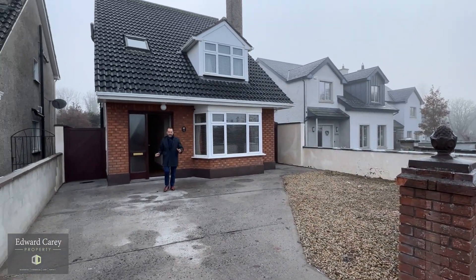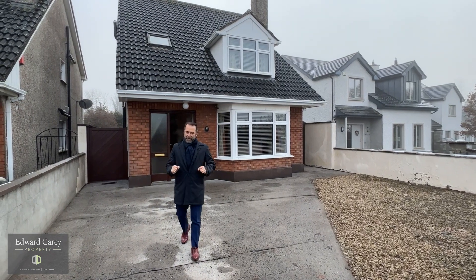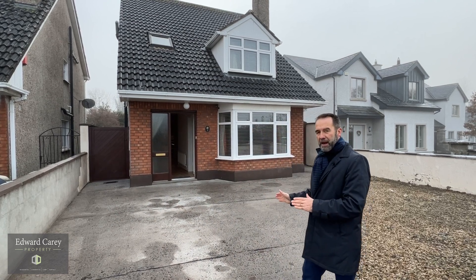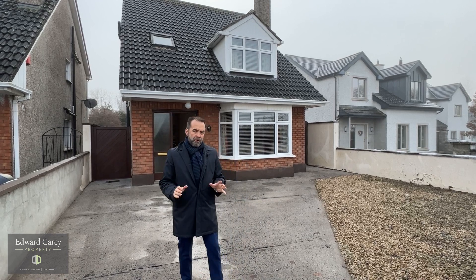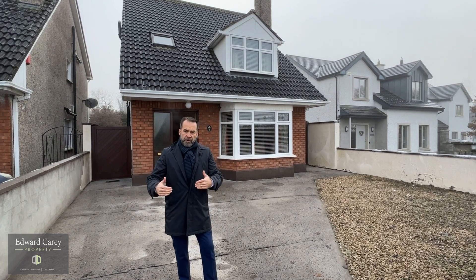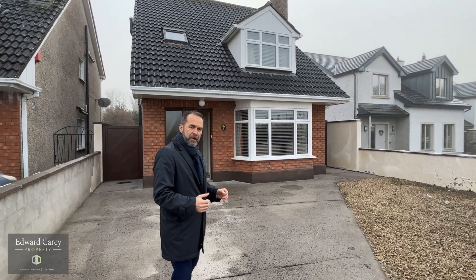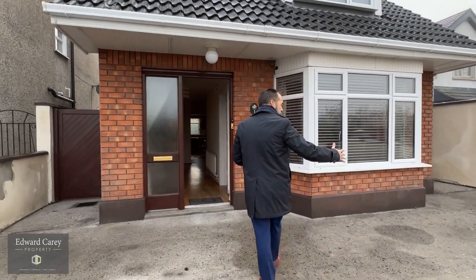Good morning, it's Monday the 12th of December and it's freezing, but behind the fog we have this fantastic detached property in an absolutely unrivaled location. Right beside Enfield village, the junction of the main road is just up here on the Trim Road. It's a fantastic detached property with a wonderful site and super location — come on in and we'll have a look around.